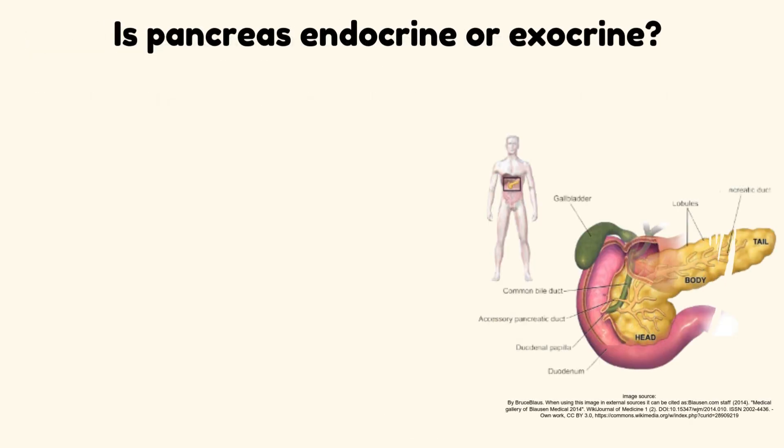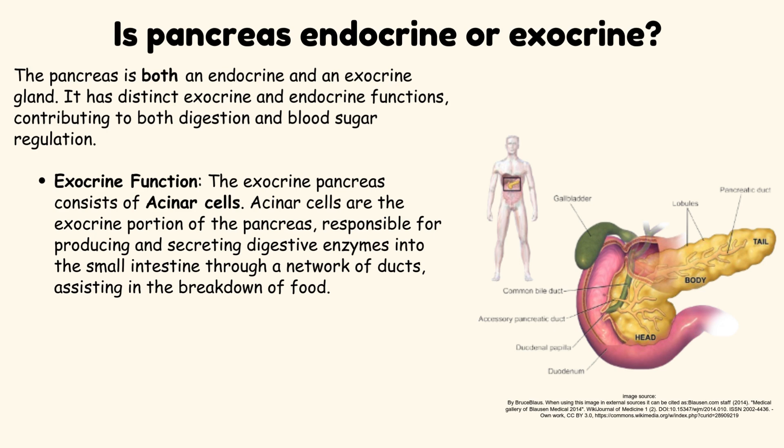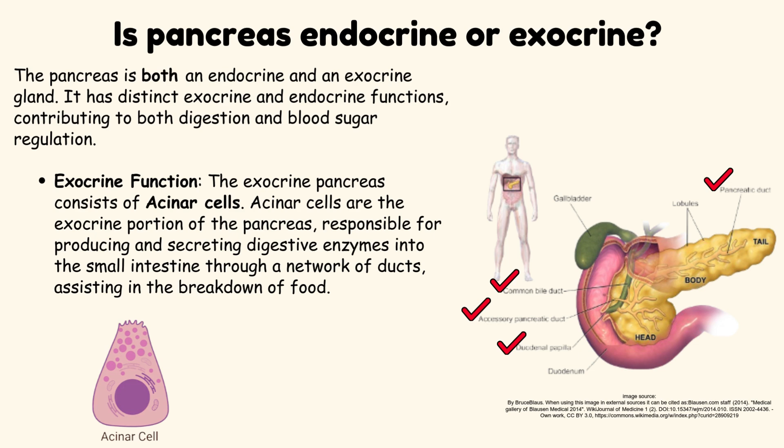Is Pancreas Endocrine or Exocrine? The Pancreas is both an endocrine and an exocrine gland. It has distinct exocrine and endocrine functions, contributing to both digestion and blood sugar regulation. The exocrine pancreas consists of acinar cells, which are responsible for producing and secreting digestive enzymes into the small intestine through a network of ducts, assisting in the breakdown of food.